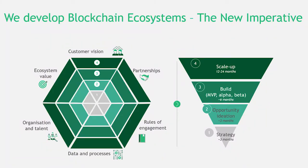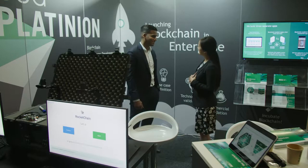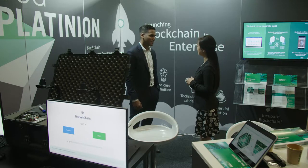Our blockchain team leverages both strong client relationships and ecosystem presence, supported by superior blockchain technology competence, to innovate through business ecosystems across multiple organizations. We guide clients through the journey of establishing their own enterprise blockchain through four ways.